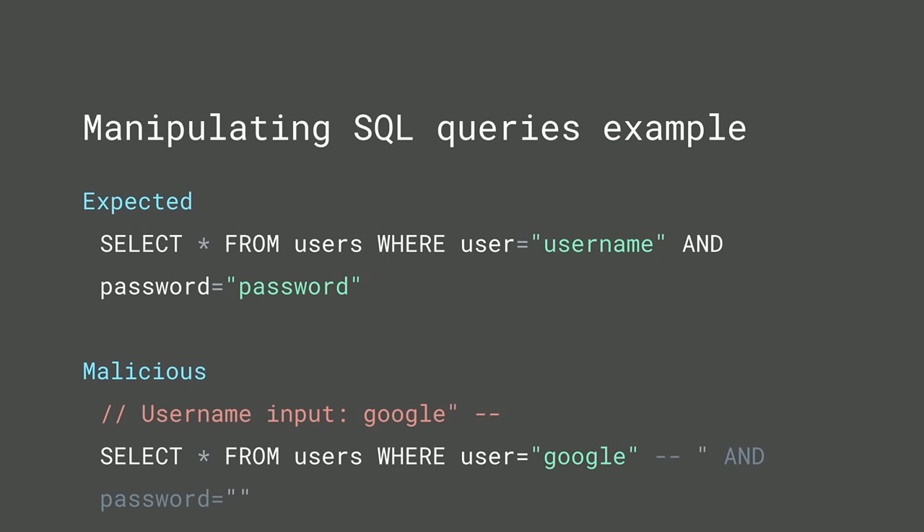Here's a concrete example. If the attacker can inject the username field, instead of providing a real username they can send, say, 'Google', close the field, and then add '--' which comments out the rest. As a result, as you can see on screen, you're basically bypassing authentication.